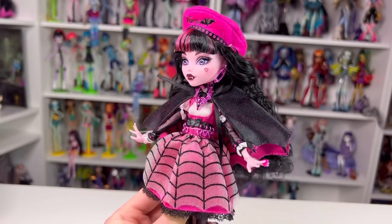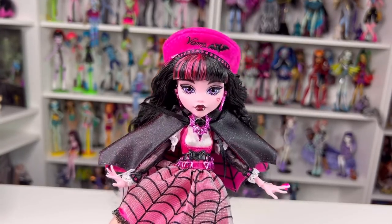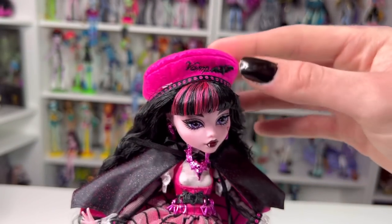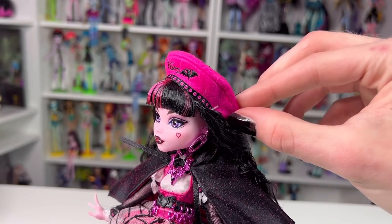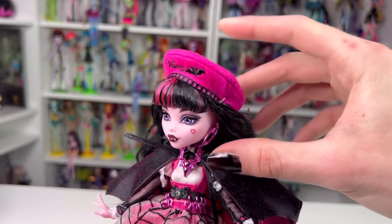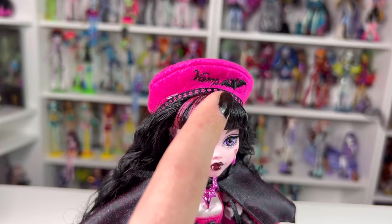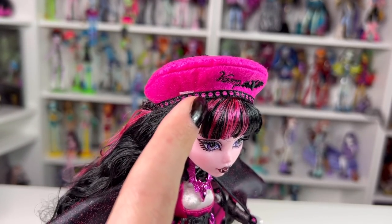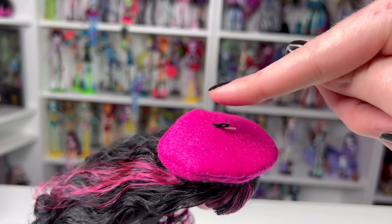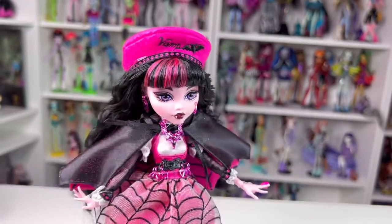This is Draculaura's Haunt Couture look - she is serving, and you can tell the most effort went into her. Starting from the top: she's wearing a cute little beret made of a stiff but soft thick fabric with black embroidery that says 'vamp' and a little bat next to it. There's a black trim with pink dots going all the way around and a little black stem on top. I probably won't be taking off her beret even when I wash her hair because it's pinned in.